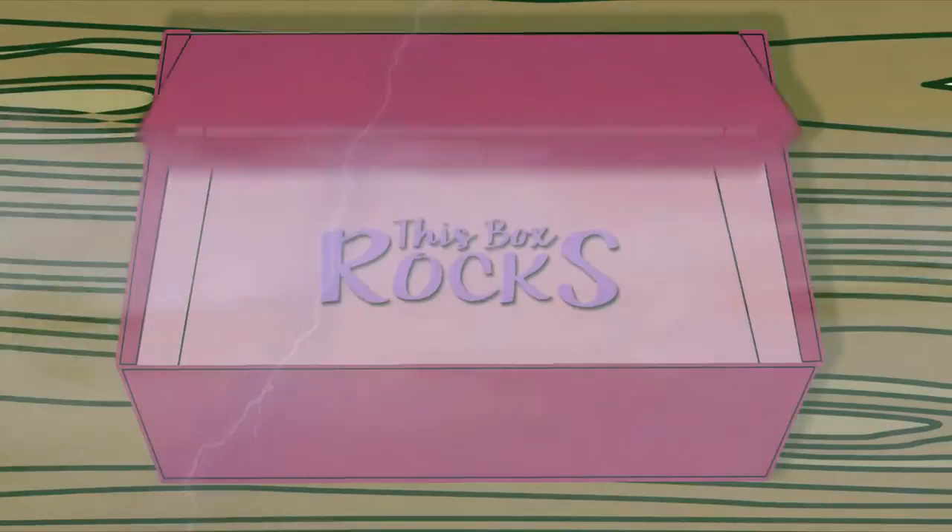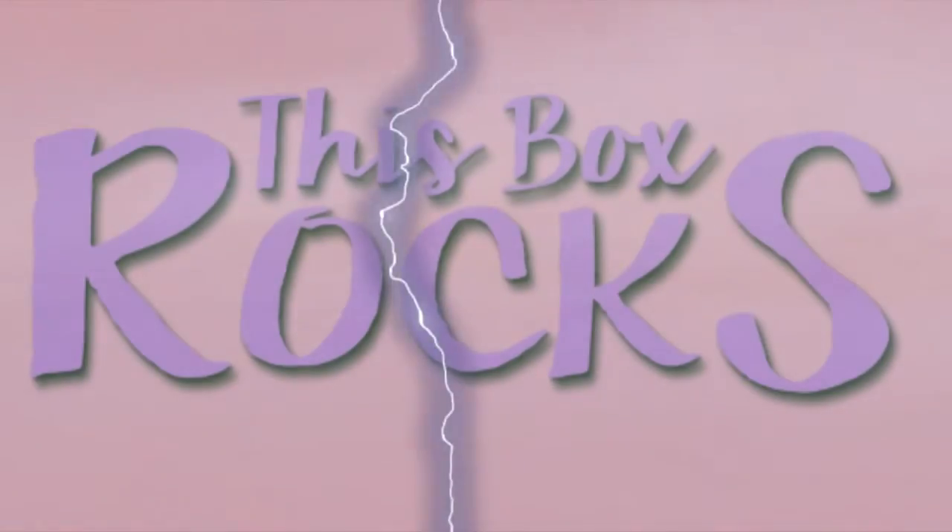Happy Halloween! It's October, so in our household that means all things Halloween, so I thought I would dress up and have a little bit of fun with this one.